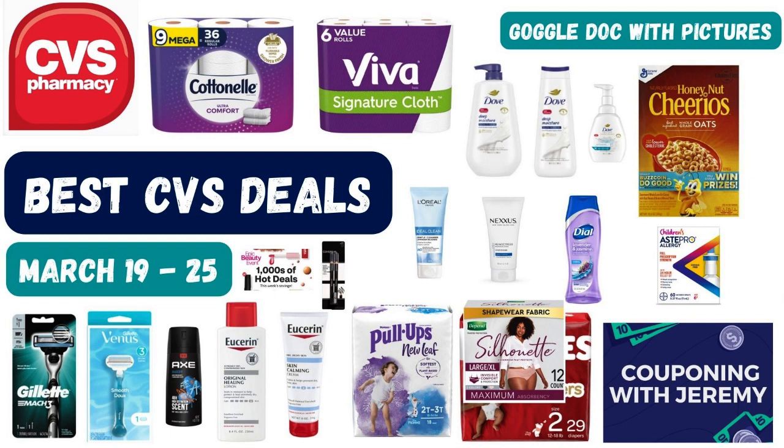Well gang, it's Saturday night and you know that means it's time for our best CVS deals video. Here are the best deals you can do at CVS this upcoming week starting on Sunday and going through next Saturday. Now as always, we're going to get right into the deals and I've also got a Google Doc including pictures down below.